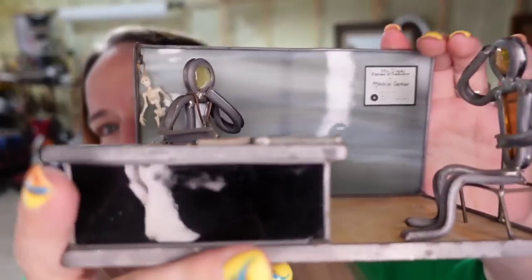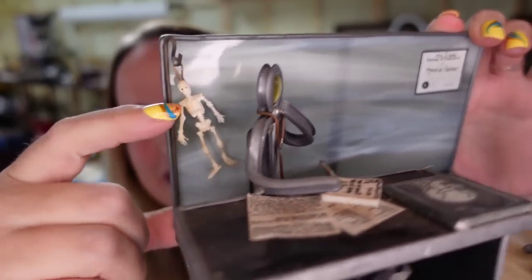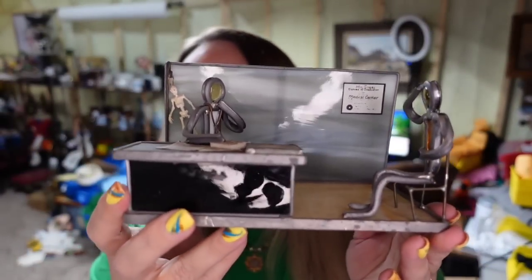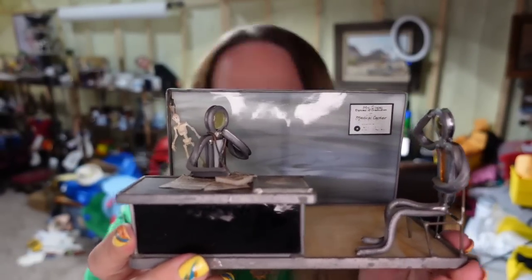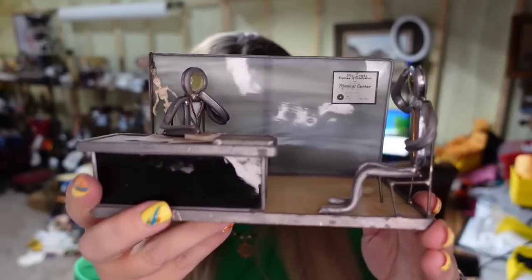Over on Etsy, this is a close second favorite. Look at this cute little diorama — it's got the doctor writing, a skeleton hanging in the back, a medical degree, and a patient. This one sold for $60 on Etsy. I paid less than $5, so it's about a $45 profit and it sold in two months.